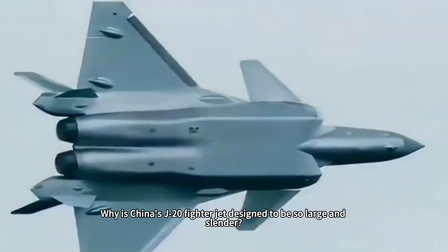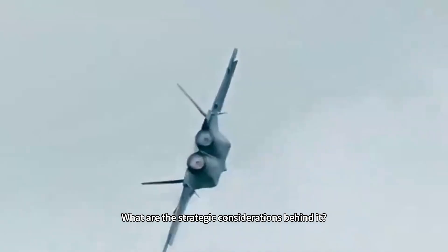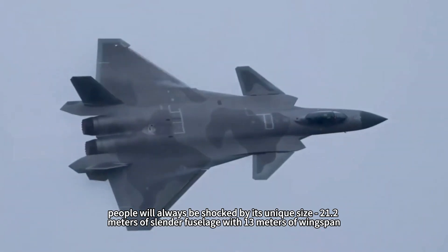Why is China's J-20 fighter jet designed to be so large and slender? What are the strategic considerations behind it? When this air beast sweeps across the sky in an elegant manner, people will always be shocked by its unique size.